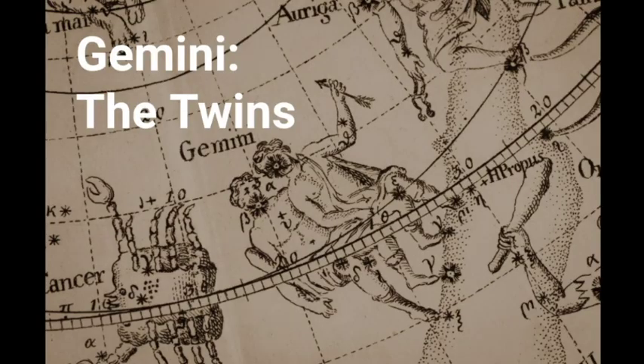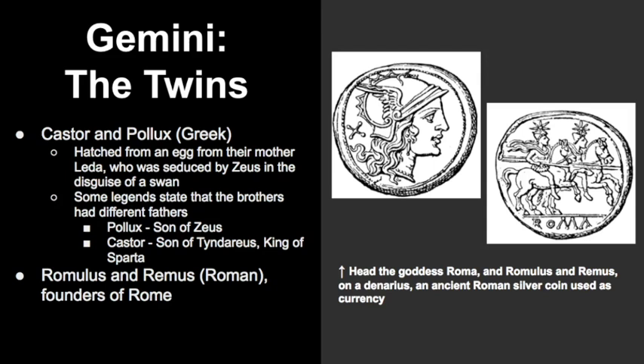Welcome to Learn the Sky. In this video, I will be talking about Gemini, the famous twins who can easily be identified in the night sky. Before we begin to take a look at the shape of this constellation, it's always good to review the legend surrounding it.